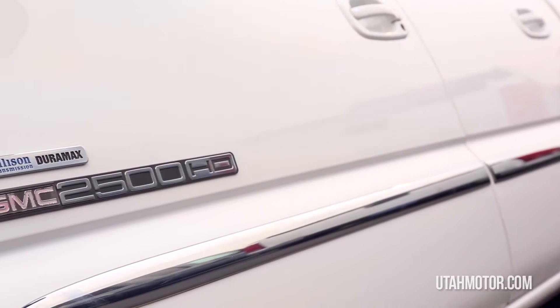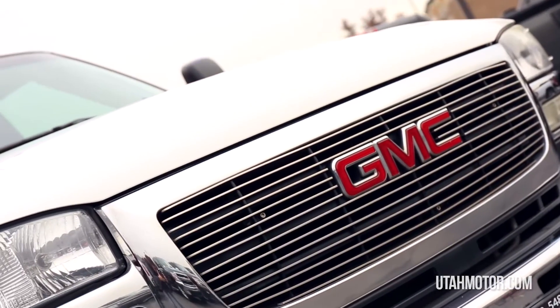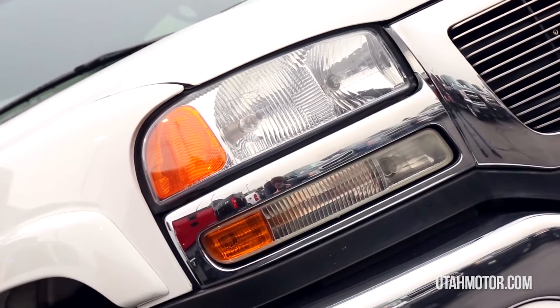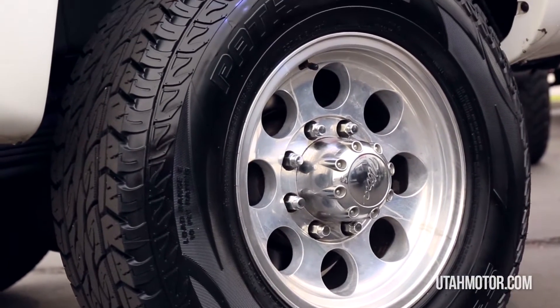This truck has been well maintained over its lifetime and mechanically it runs and drives great. It's the SLT package, meaning it has all the extras including power leather heated seats, a Bose AM FM CD stereo, captain's chairs, dual zone climate controls, four wheel drive, keyless entry, and much more.